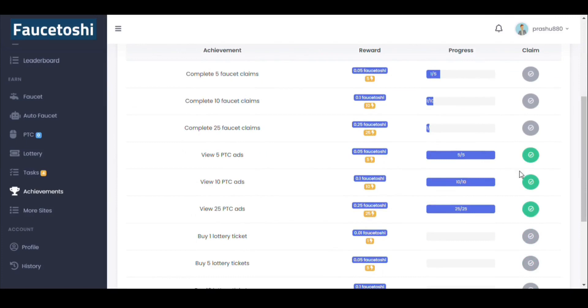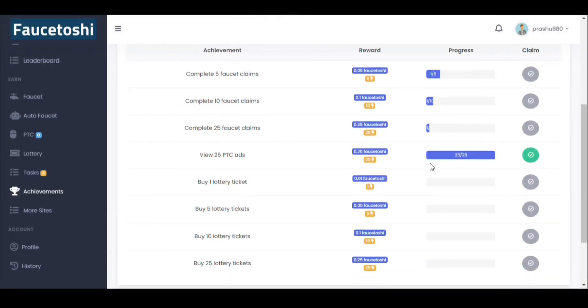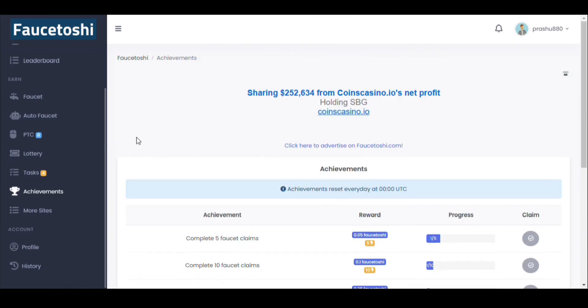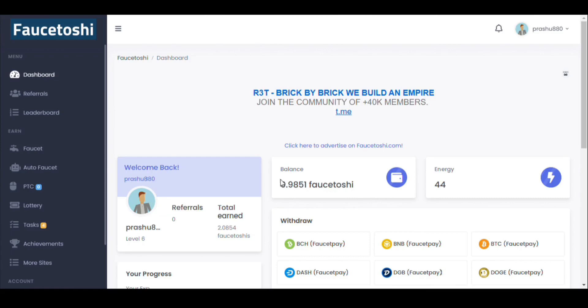I have clicked on all the PTC ads and completed the achievements. Now it's time to check how many points I've earned. I started at 0 FaucetOSI at the beginning of the video, and I now have 0.9851 — the minimum withdrawal is 1 FaucetOSI.